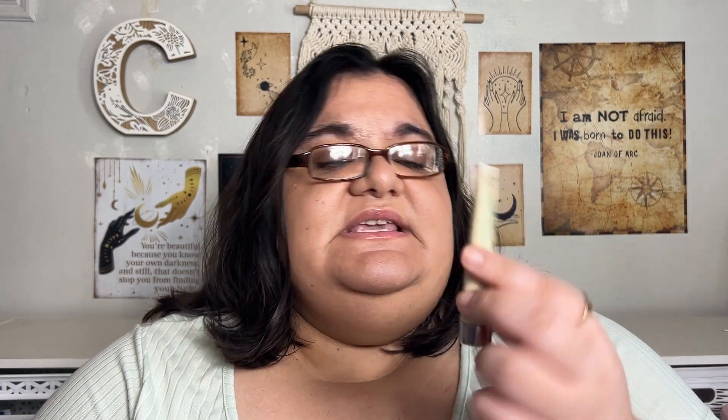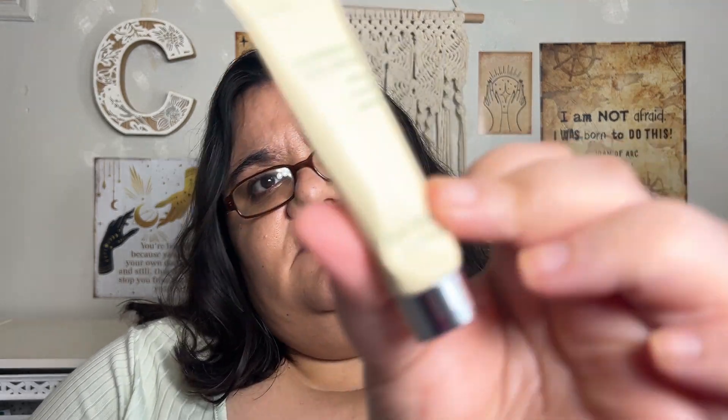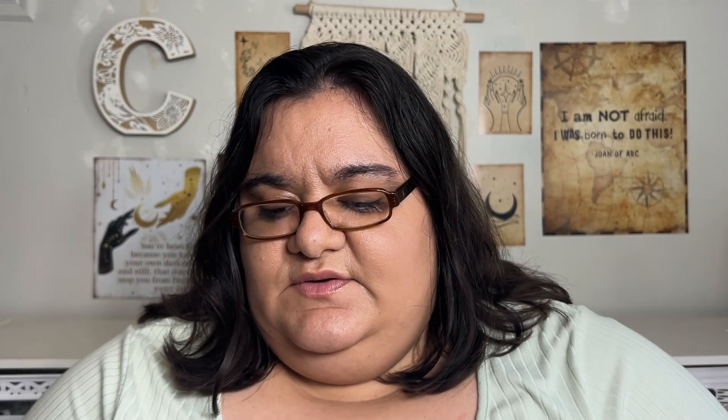Next we have from Kat Berkey — this is their Nutrient C Eye Cream. It's just a standard eye cream. I'm currently using the Some By Me eye cream that I'm trying out, testing different eye creams. When I finish with that, I'll probably use this one. This is 0.5 fluid ounces at 15 milliliters.